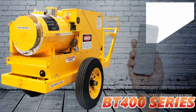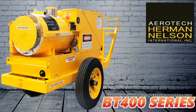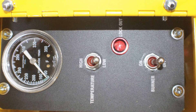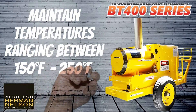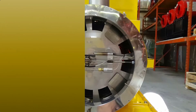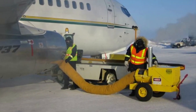The BT400NEXG is designed to operate in extremely frigid weather. This indirect heater, powered by a Honda gas-driven engine, is equipped with an electronic temperature-controlled system that can maintain temperatures ranging between 150 to 250 Fahrenheit. It features a high-efficiency stainless steel heat exchanger that produces 400,000 BTUs of hot, clean, breathable air to the areas you need it most.